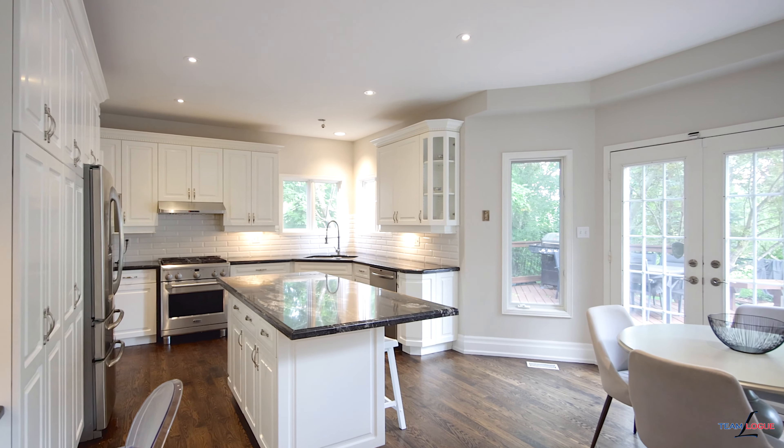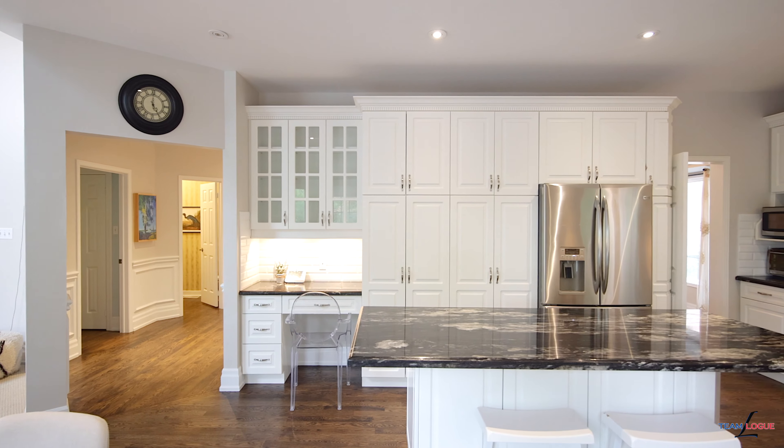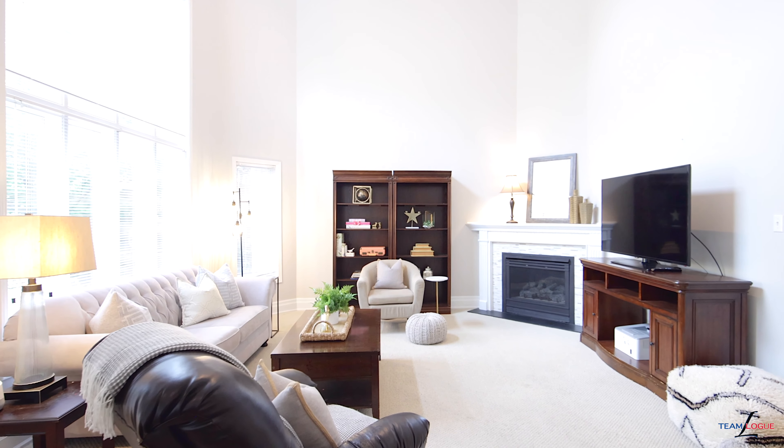Stunning open concept floor plan at the back of the home gives you a large wraparound white kitchen with stone countertops, large centre island, and easy access into your family room with vaulted ceiling.